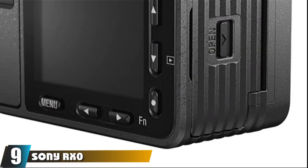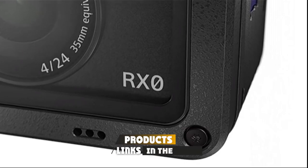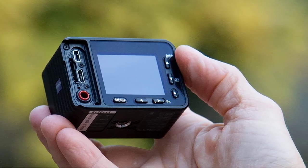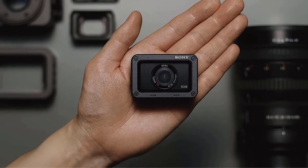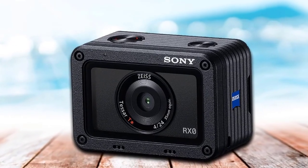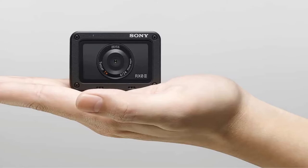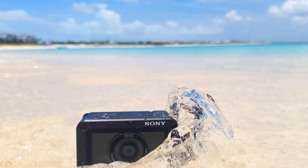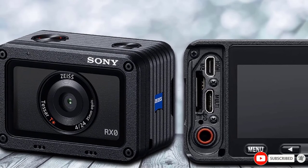Next at number 9, we have the Sony RX0 waterproof camera. Another masterpiece from Sony, the RX0 is the personification of 'big things come in small packages' and is an ideal compact camera for action enthusiasts. It features a 1-inch type stacked CMOS sensor with DRAM chip for maximum efficiency and speed. The 24mm f/4 Tessar lens with wide-angle design and 4x optical zoom helps eliminate image distortion and produces crisp pictures. Its miniature, matchbox-sized body is made of tough Duralumin material, making it water-, shock-, and crush-proof.